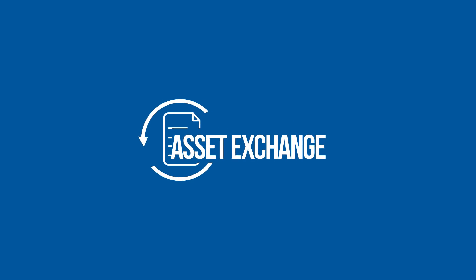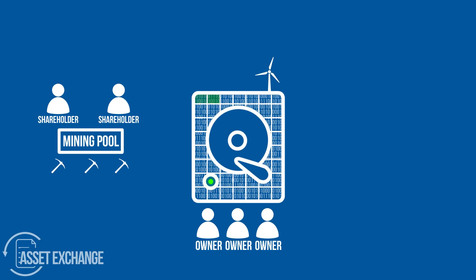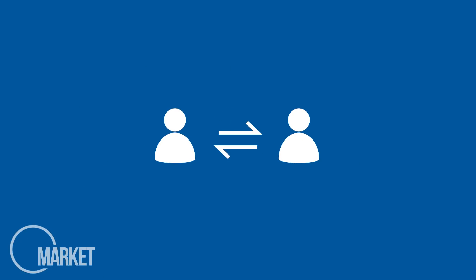Burstcoin also has built-in capabilities for trading several kinds of goods, like a built-in asset exchange. It allows fast, secure and decentralized trading of Burst assets. These can be used for a wide variety of things, like creating shareholders for a mining pool, dividing ownership of mining rigs or setting up a retirement fund, all within the blockchain and without outside organizations. Easily trade assets or pay out dividends.